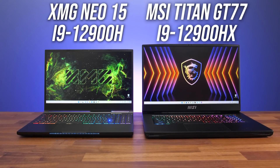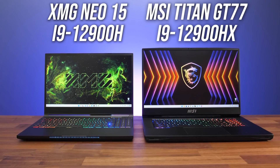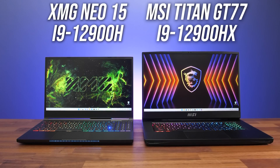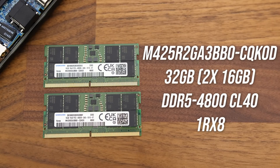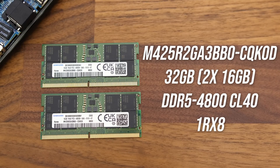To do this testing I've got Intel's Core i9-12900H in XMG's Neo 15, and the Core i9-12900HX in MSI's Titan GT77. More info on both laptops can be found below the video. They're not the same laptop chassis, but with a bit of tuning I think I've still made this a pretty fair comparison. For example, I've tested with the exact same 32 gig kit of DDR5-4800 memory installed in both laptops.